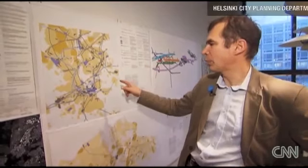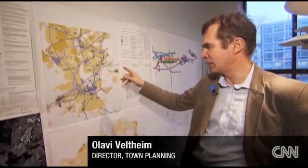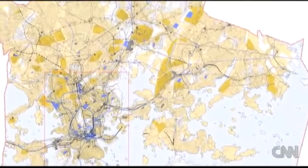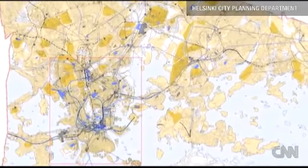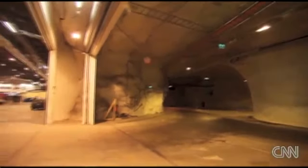You can see both the present stage and the future stage in the same picture. The grey parts are the existing parts and the blue parts are the planned parts.